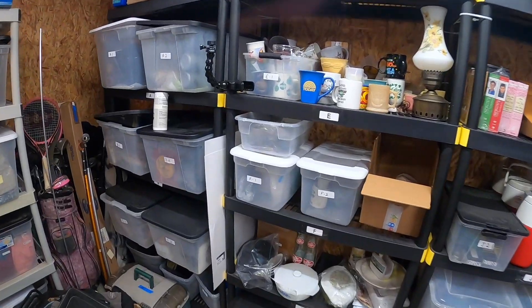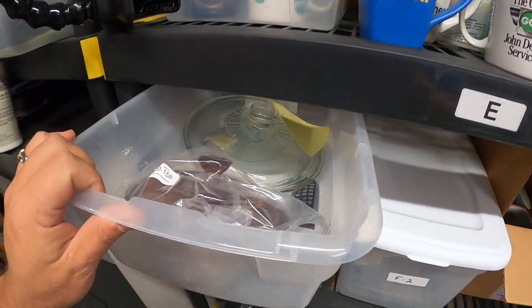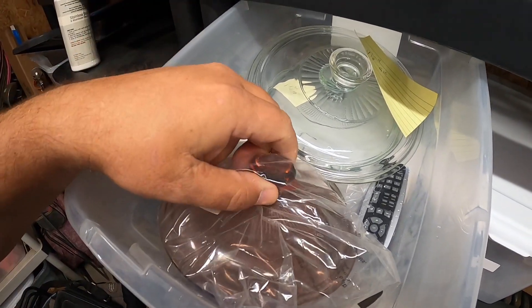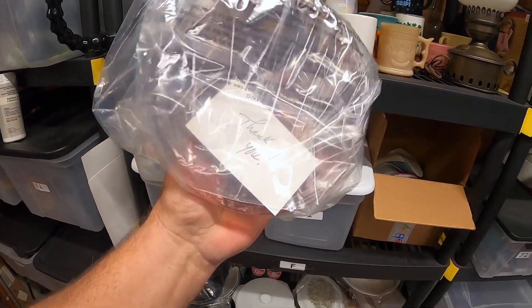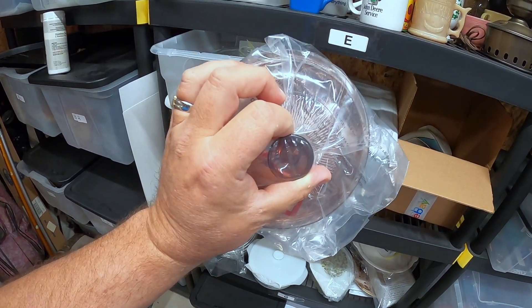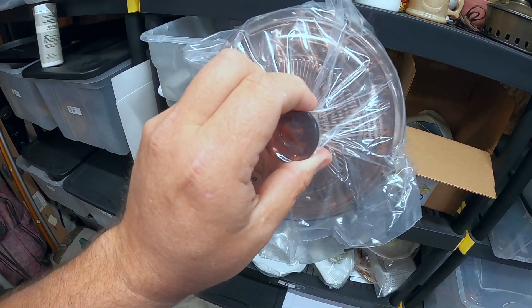I've mentioned over and over — when you go to thrift shops and garage sales, look for good quality Pyrex lids. I just sold this cranberry Pyrex lid; the buyer has about $23 all in on it, and this is the type of item I pick up for $0.50 to $1 at thrift shops.